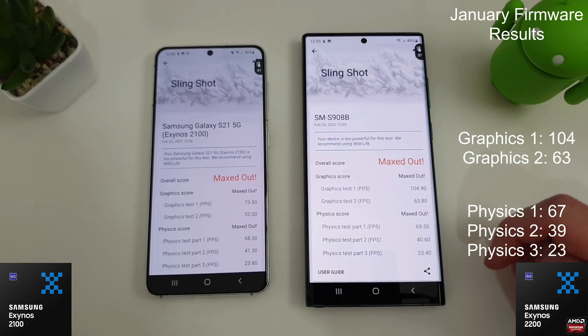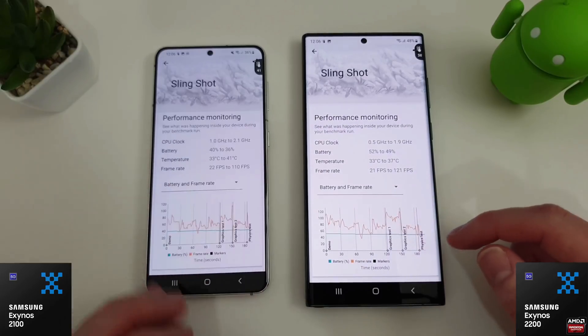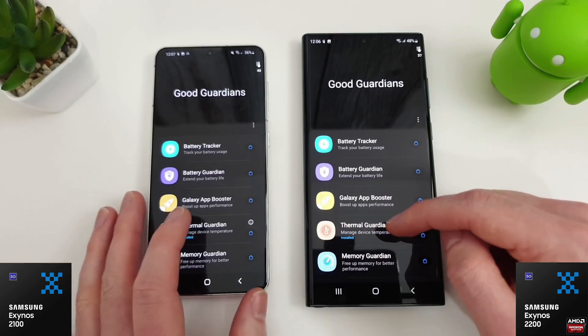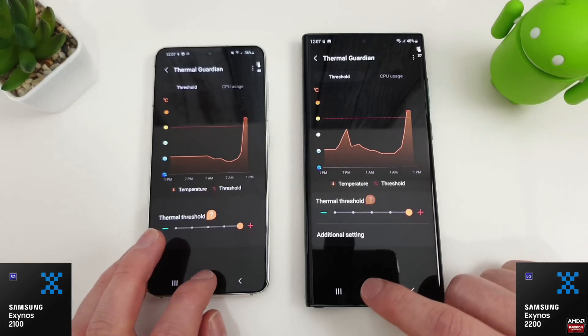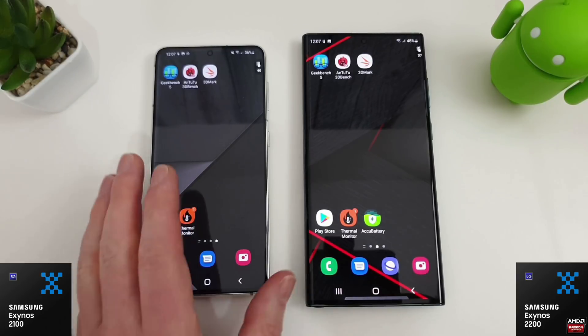The slingshot test has just finished, and comparing to the previous firmware's results we're not really seeing a meaningful improvement at all. We were at 104, 63, 67 - a bit extra on the physics test - part one 39 versus 40, and they were both 23 last time. I would certainly say there doesn't appear to have been much improvement, if any, over the last firmware. I have got thermal guardian installed and maxed out on both, just to let you know.